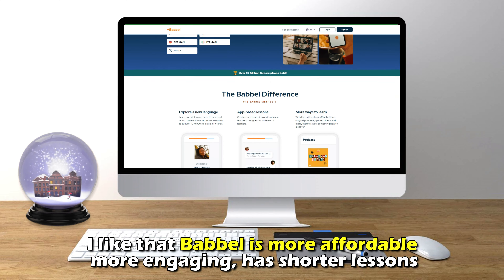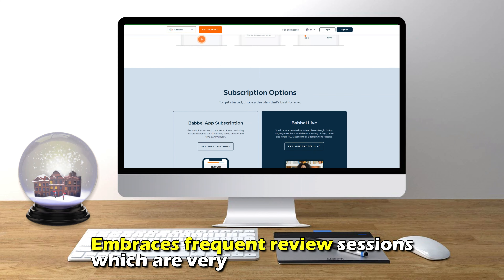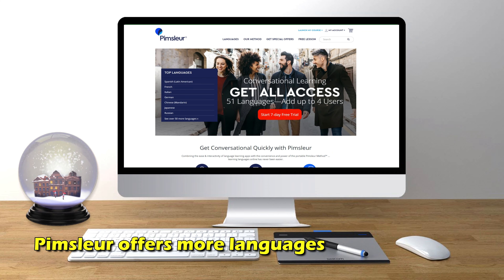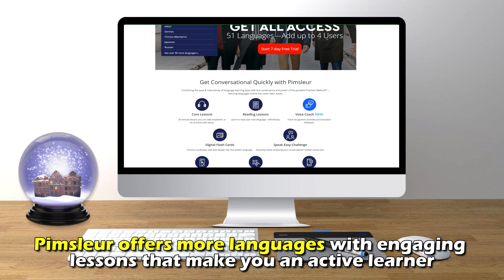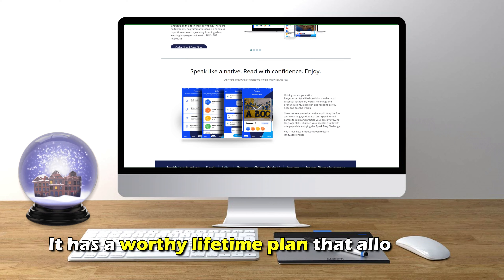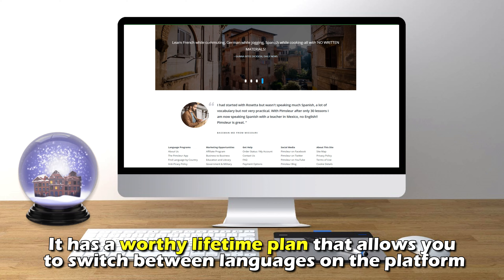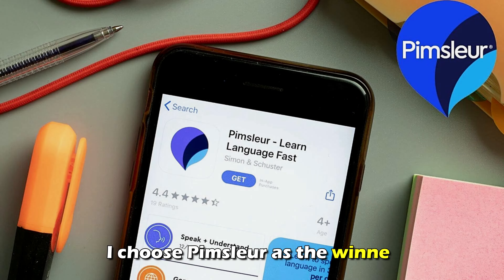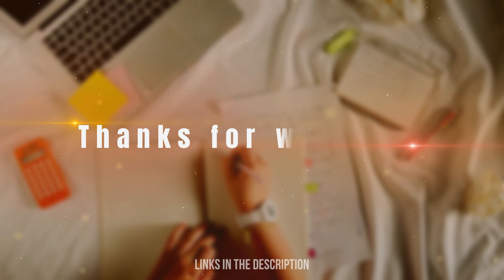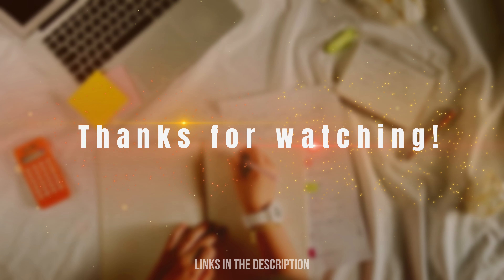I like that Babbel is more affordable, more engaging, has shorter lessons, and embraces frequent review sessions, which are very effective in learning. However, Pimsleur offers more languages with engaging lessons that make you an active learner. Additionally, it has a worthy lifetime plan that allows you to switch between languages on the platform. Therefore, I choose Pimsleur as the winner. Feel free to check out the products from the links in our description. Thanks for watching, till next time.